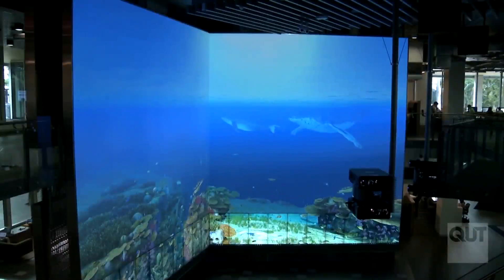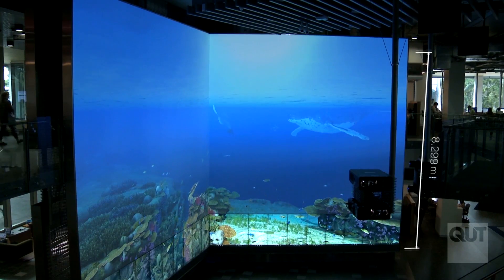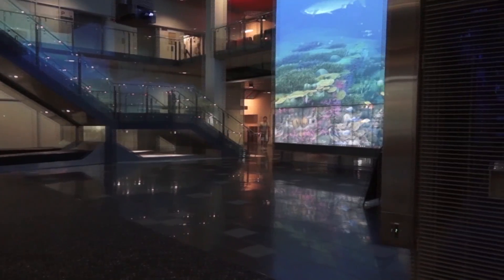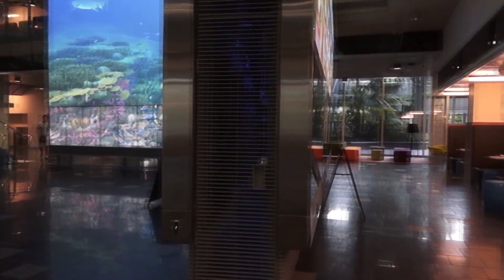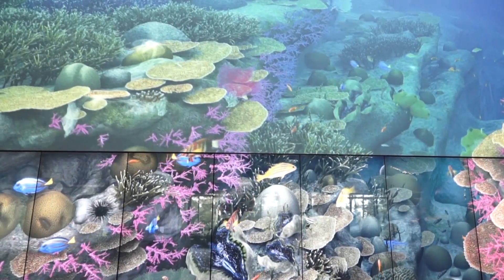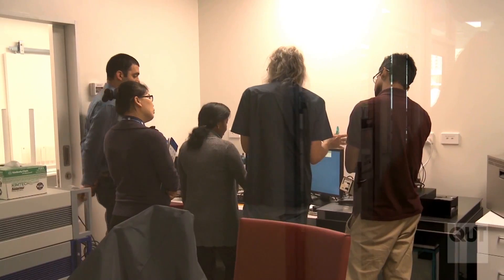The piece de resistance is without a doubt the Cube. Occupying 190 square meters, it is one of the world's largest digital interactive learning and display spaces. These two-story walls use a range of technology to operate 48 multi-touch screens, 14 high-definition projectors, digital audio, high-performance computers, and multiple software platforms.